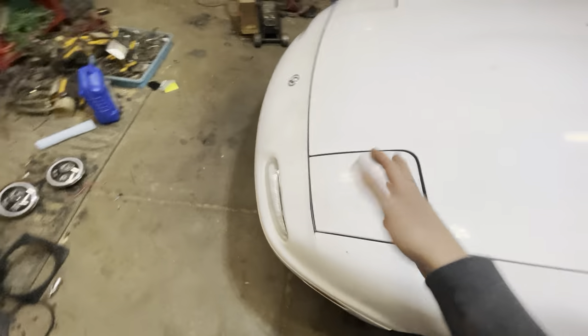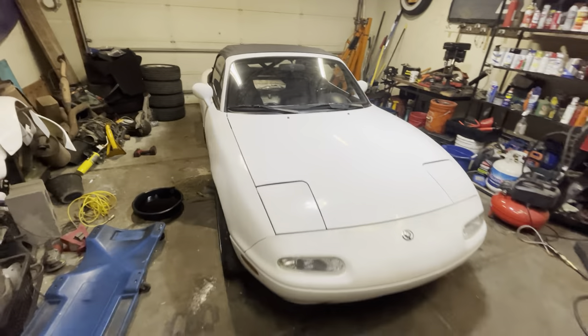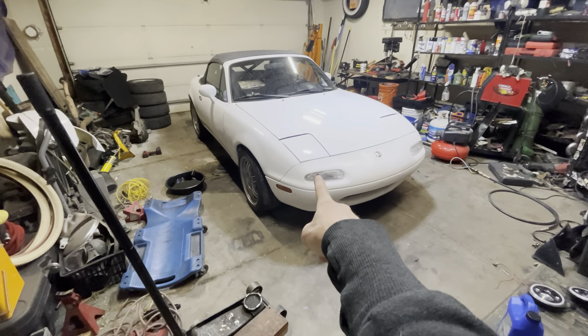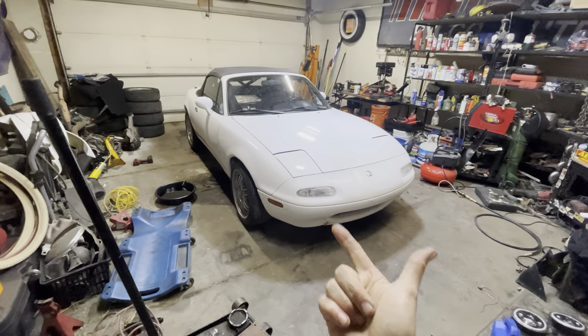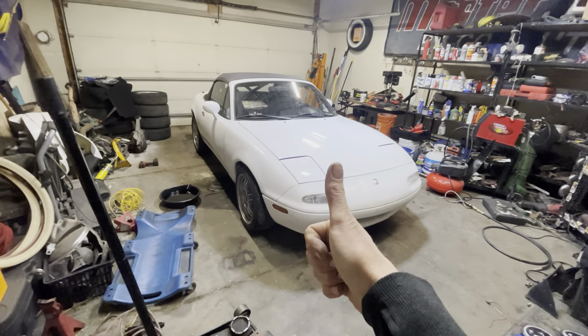So literally no rust. The paint just needs to be cleaned more than anything. Oh fuck, I almost died. Anyway, anybody looking for a stock Miata in the Colorado Springs area? I got you. On to the next one.